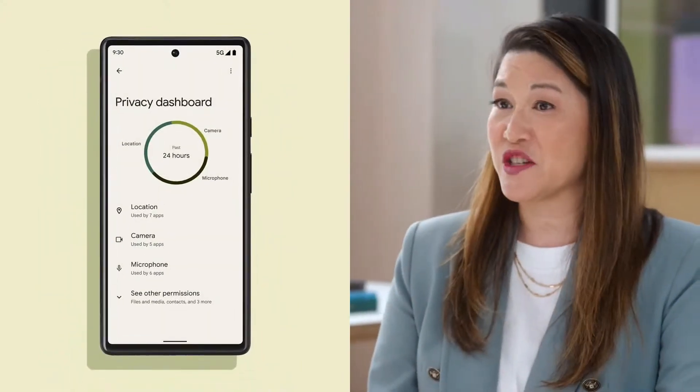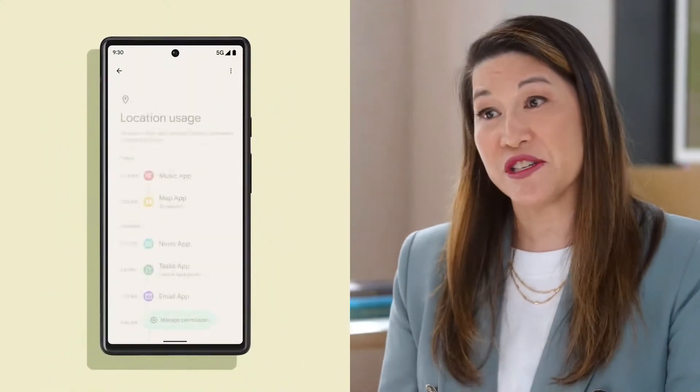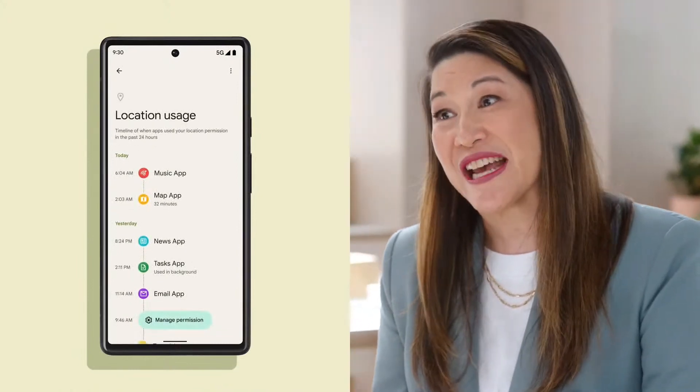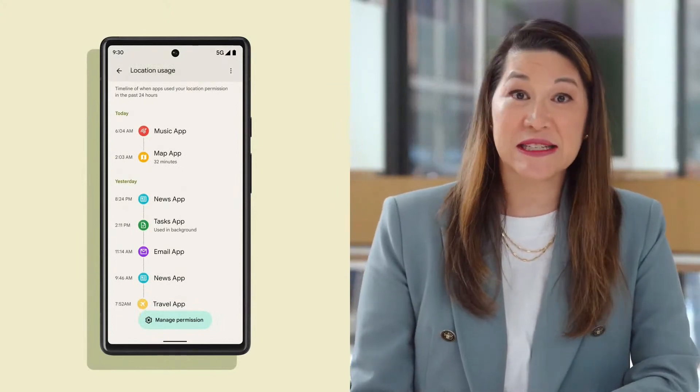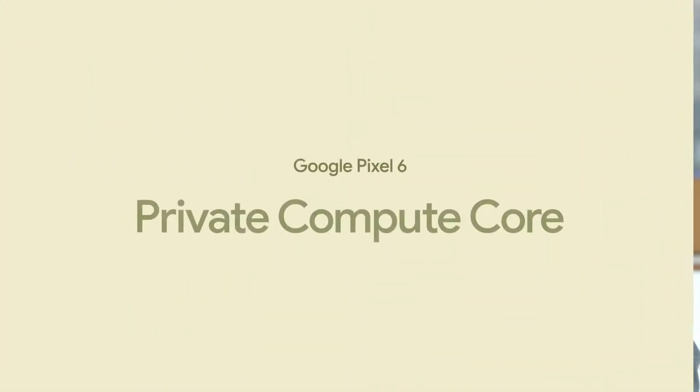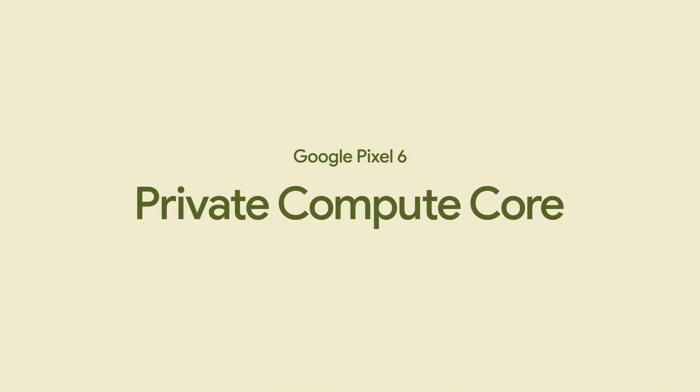The new privacy dashboard helps you make informed decisions about which apps get your permissions to access personal information. Many of the ML models for personalized experiences are running in a secure, on-device sandbox called Private Compute Core, so sensitive information never leaves your device without your explicit action. Captions and translations, suspicious messaging alerts, and Gboard data are all handled securely and privately.